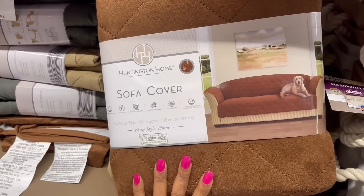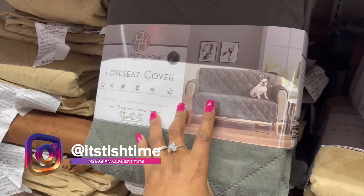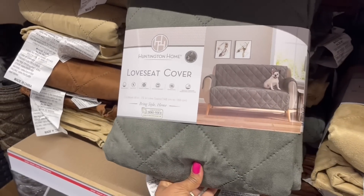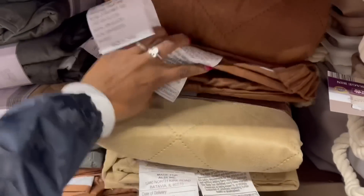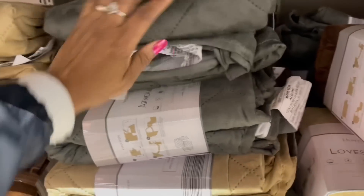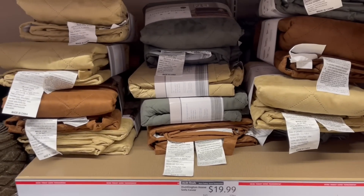Look at the sofa covers — you can use them for the fur babies. They have the brown, the tan, and then I see the green over here. This is a loveseat cover and this is the sofa cover. They also got an armchair cover. They've got a few going on — pick what you want. $19.99 for all of these and they're fully stocked right now.